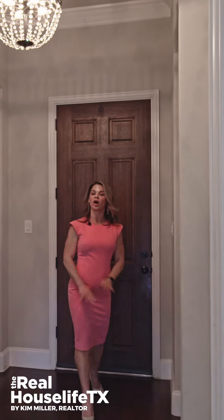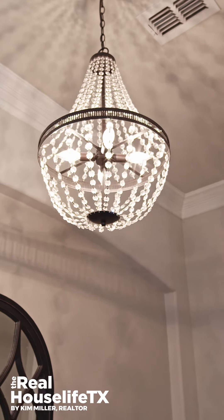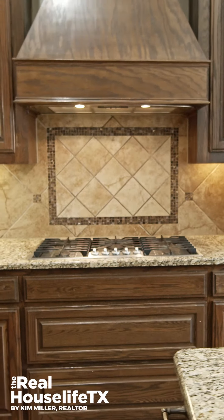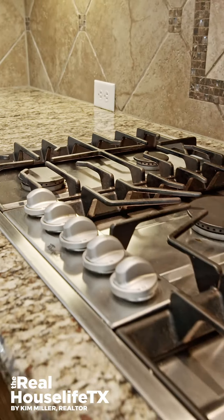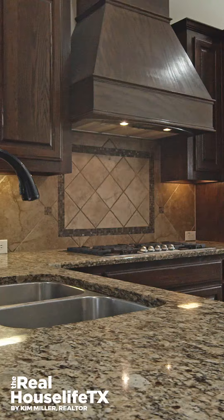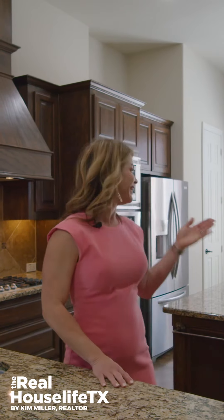What I love about this five-bedroom home are all the upgrades. We have real hardwood floors, high ceilings, and a huge kitchen full of upgrades. We have stainless steel appliances, granite countertops, decorative lighting, and an eat-in kitchen.